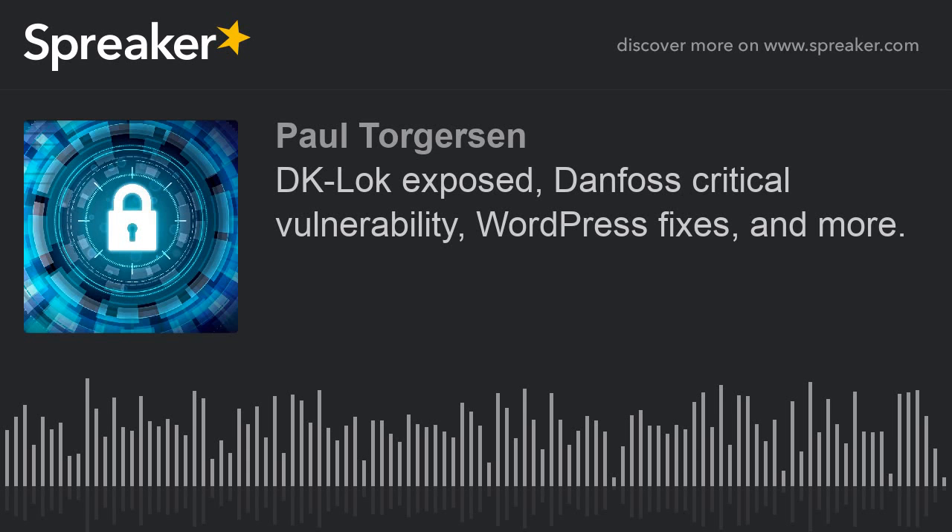From TechCrunch, a server storing resumes from Monster.com from 2014 to 2017 has been found exposed online. It belongs to an unnamed recruiting company that Monster likely sold the information to. When Monster was told of the exposure, their basic answer was: their problem now.